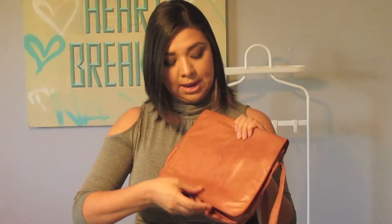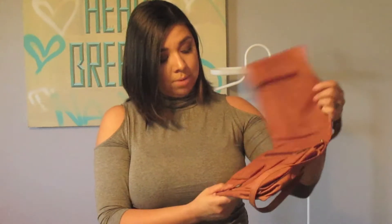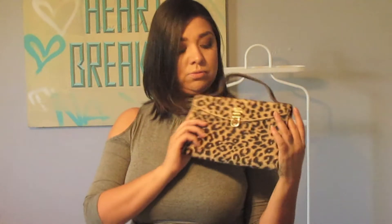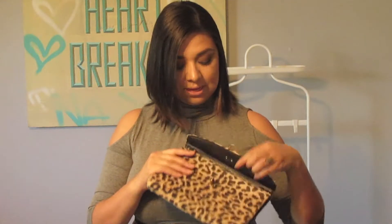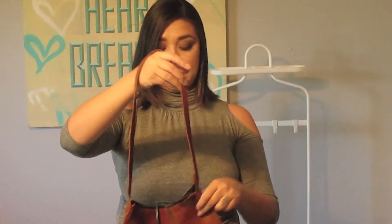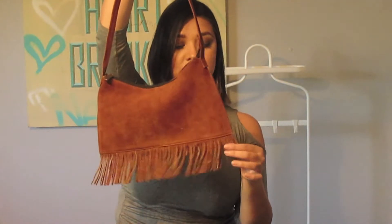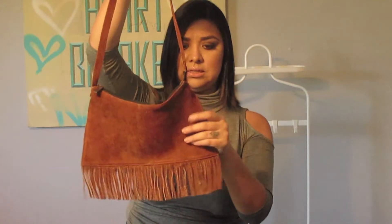I want to talk about a few bag trends I'm noticing for fall. This fall I didn't want to buy a new bag — I really wanted to wear my vintage bags. I think fall is perfect for vintage. I encourage you to check out vintage stores, thrift shops, and similar places for bags. This one is more of a work bag — a messenger bag in real leather with lots of pockets. I bought it at a vintage store.